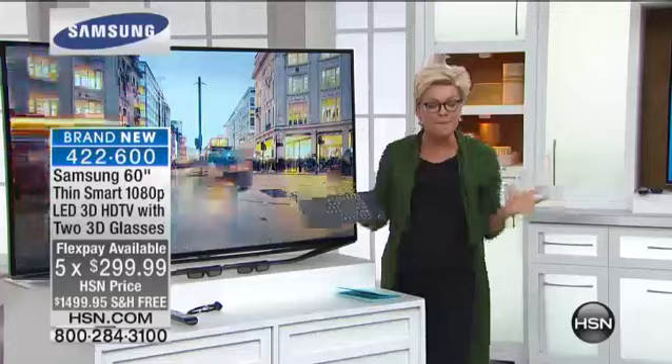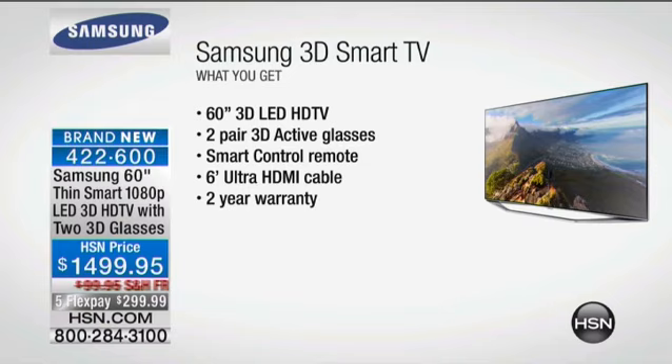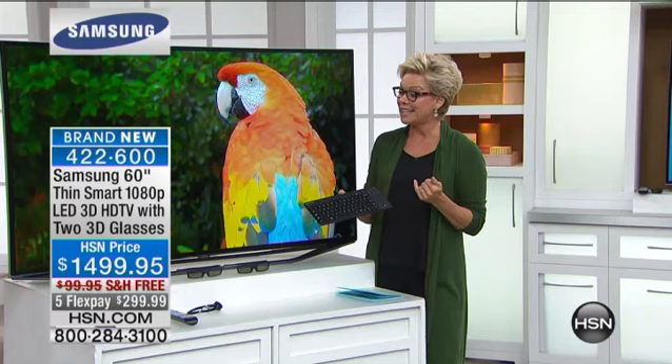HSN always puts together the biggest and the best bundles. We give you two pairs of 3D active glasses, that amazing smart control remote, a six-foot HDMI cable, and that two-year warranty. You know how expensive extra warranties can be, and you know how important they are. Here, you just don't have to pay for them.